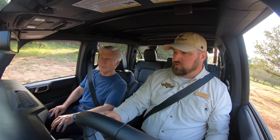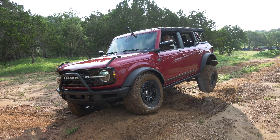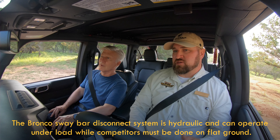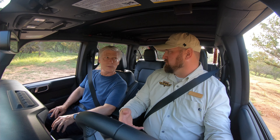Bronco has done something phenomenal — at the push of a button, the suspension settled down. Instead of that tire being about a foot off the ground, it's actually touching the ground right now. So instead of spinning tires, our goal is to leave a minimal impact on the terrain. We'll apply another technology: the electronic locking differential.